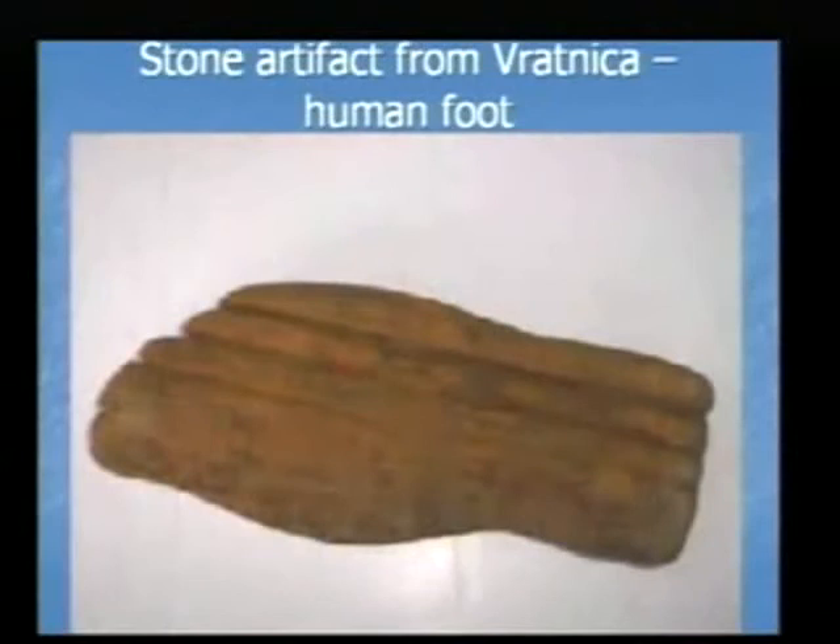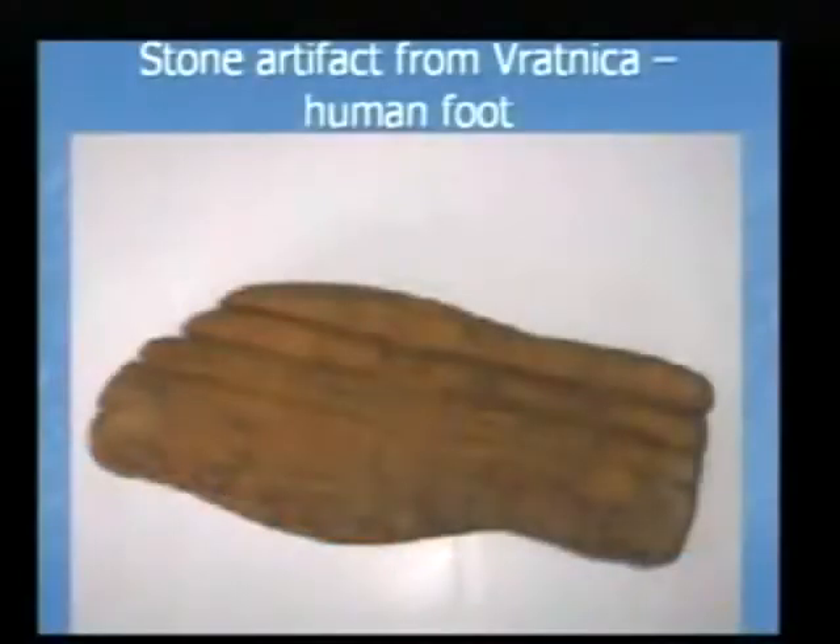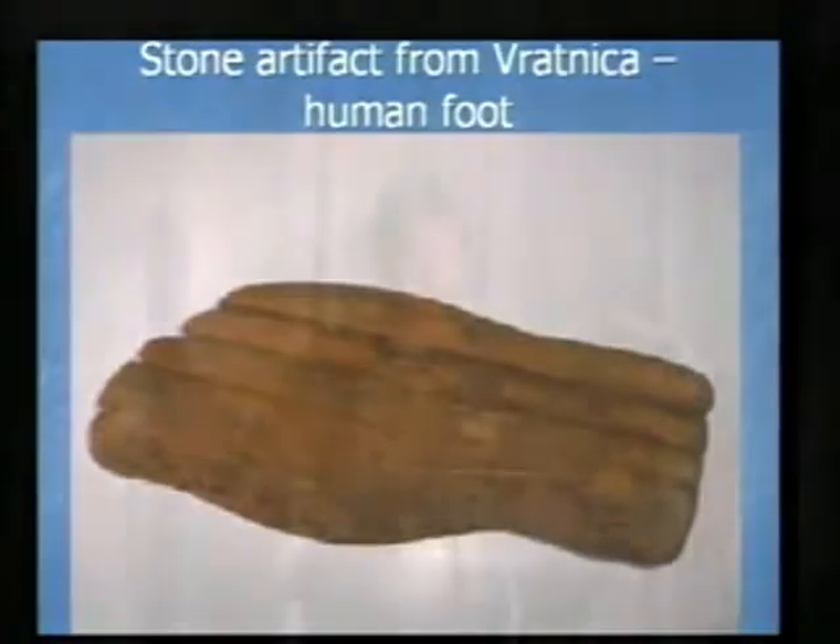One of the interesting artifacts we found on top of one of the terraces is a sandstone foot with five toes. It matches a male shoe size 36 — rather a short man, probably about a meter and a half tall.